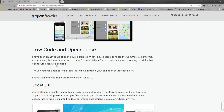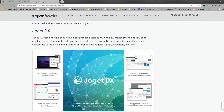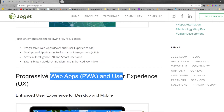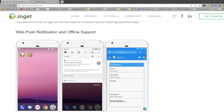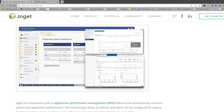If you are looking for a free and open-source low-code application development platform, then you must try JogatDX. It is a progressive web app, which means the same web application can be used as a mobile app as well. Push notifications are also possible with JogatDX. You simply define the business process and it gets converted into a mobile app or web app.